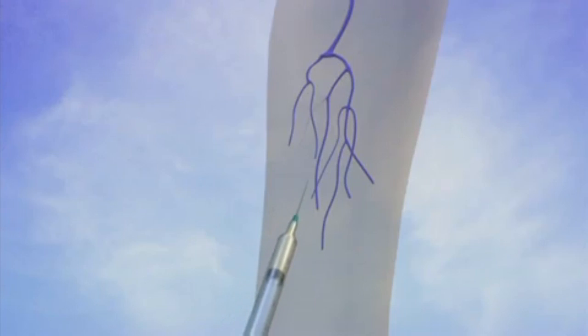Using a small needle and sclerosant, the tiny veins are injected, which typically eliminates the veins. New spider veins often develop at similar locations.